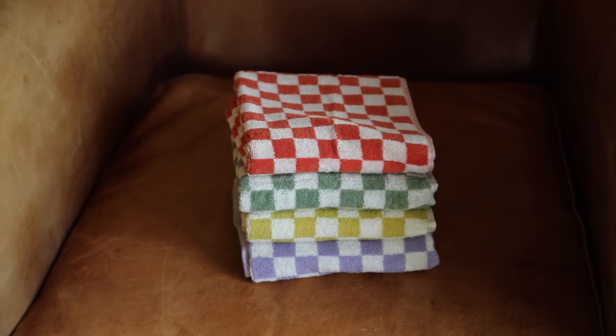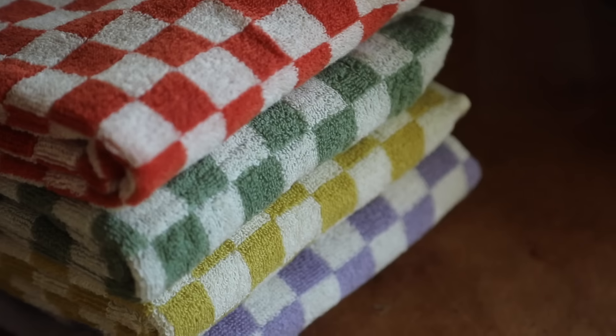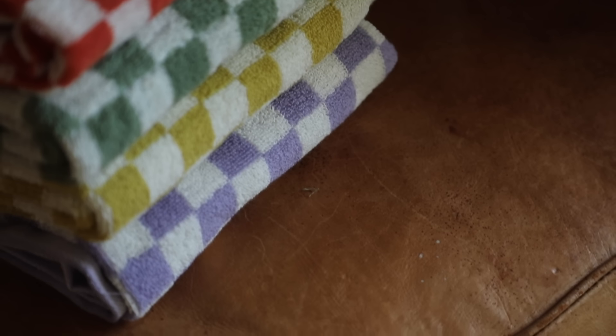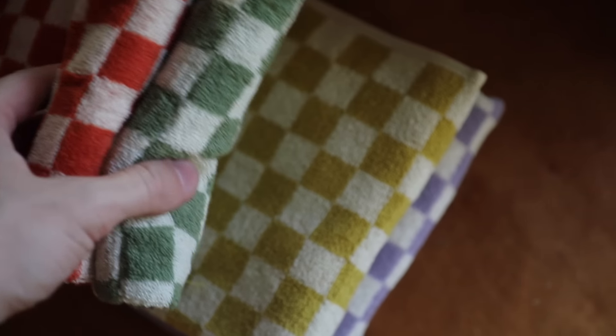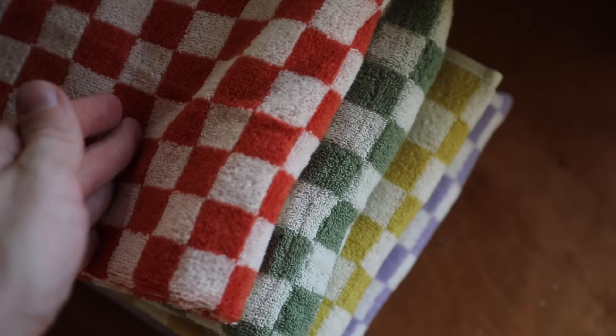I know checkerboard is considered on its way out, but I will always be a huge fan — it's such a timeless pattern. I got some checkerboard hand towels for my bathroom. They're really cute, velvet, and come in colorful pops: yellow, lavender, green, and red. I'll interchange these on my current towel hook. I was really surprised at the quality for the price — they're just such nice little hand towels.